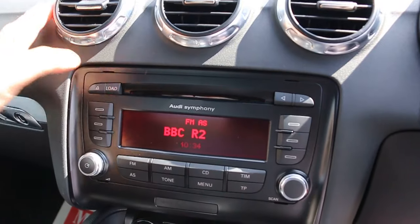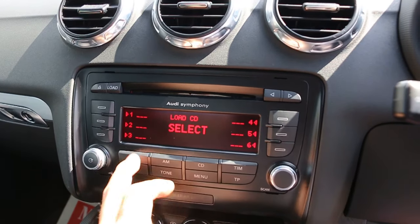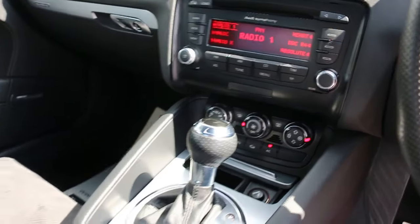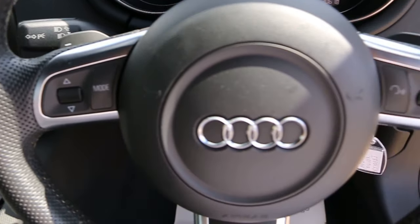The car has a CD six-CD changer, air conditioning, automatic transmission, multi-function steering wheel, and paddle shift.